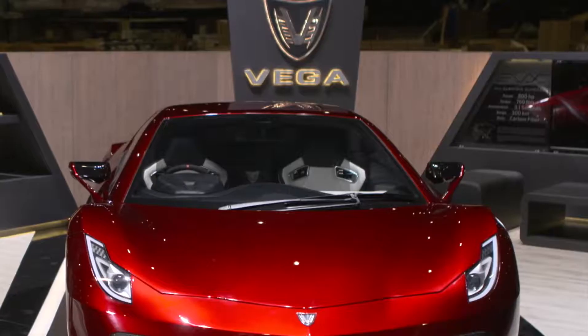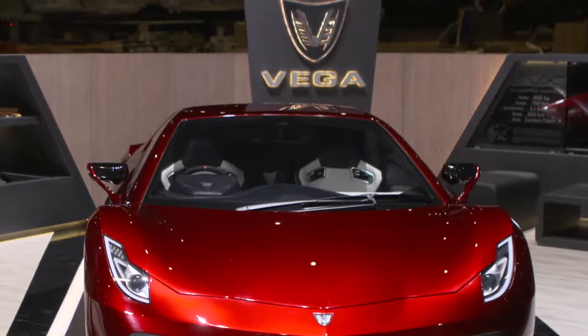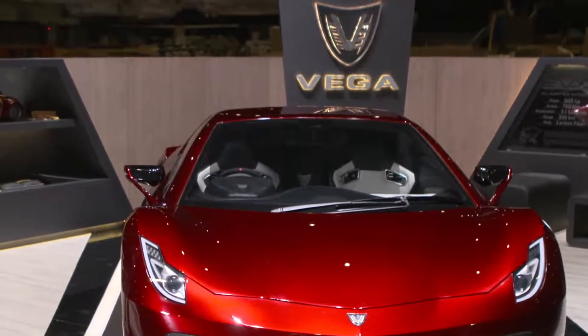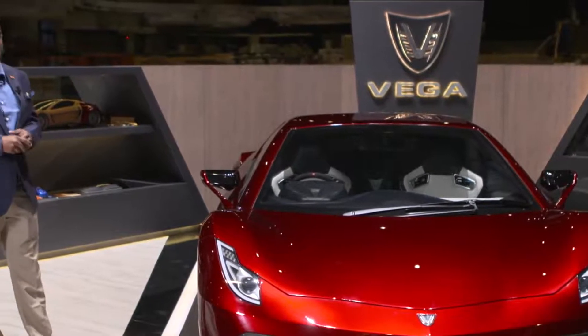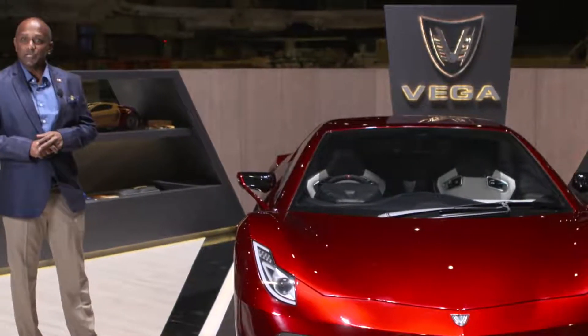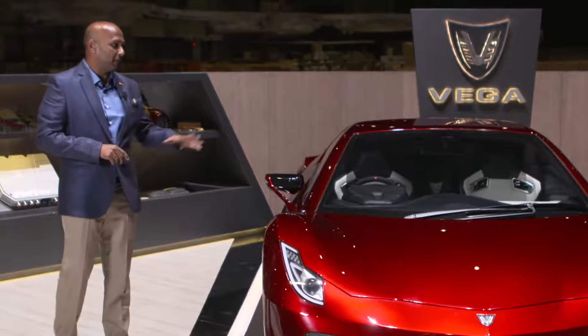This is a full carbon fiber vehicle with a space frame chassis. All of the major electronic components are designed in-house by our team, including, for example, the LED front lights and tail lights. Let me show you a round of the vehicle with our lights on.